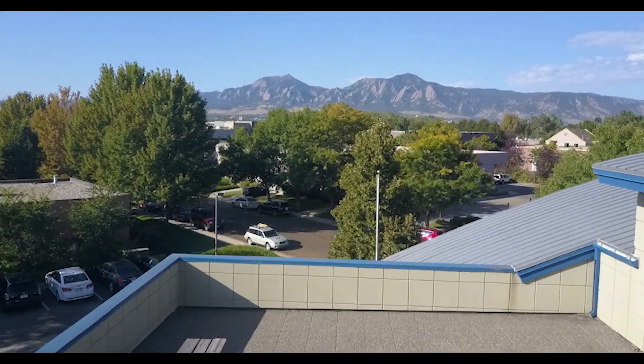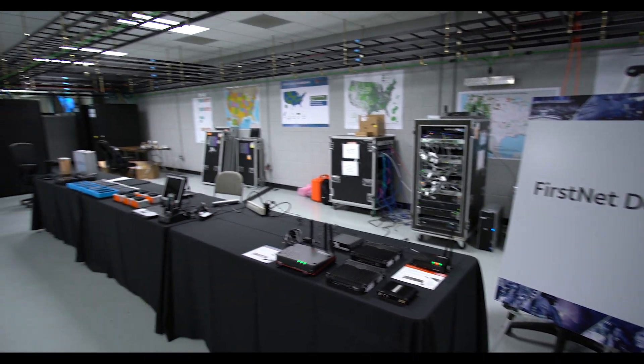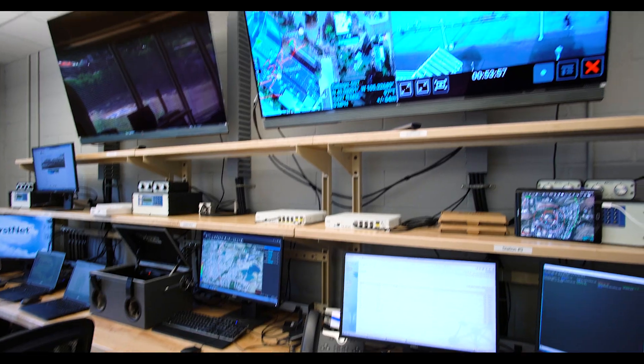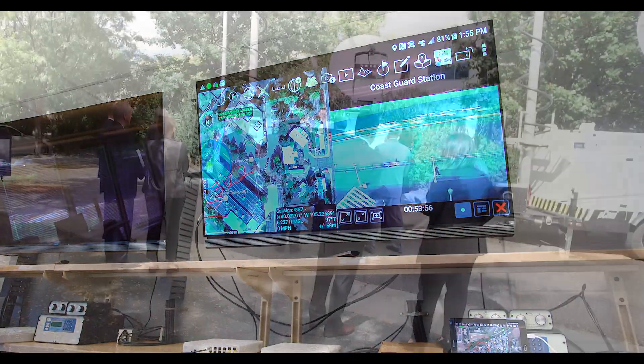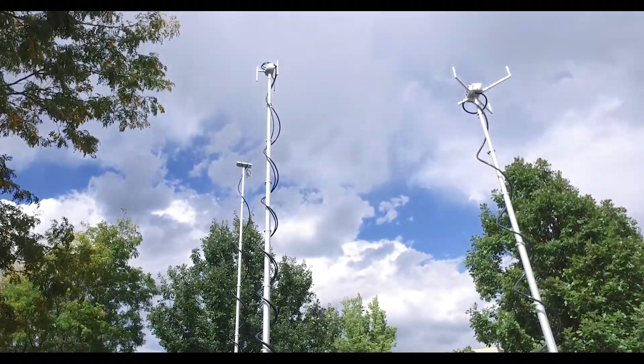The centerpiece of our technical facility is a state-of-the-art laboratory that we opened for business in November 2016. The lab was designed from the bottom up to test public safety functionality and features unique to the FirstNet broadband network.